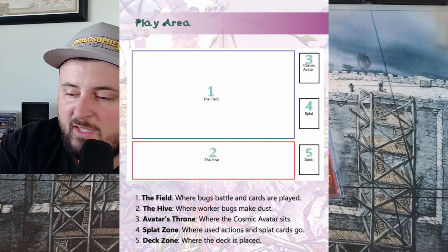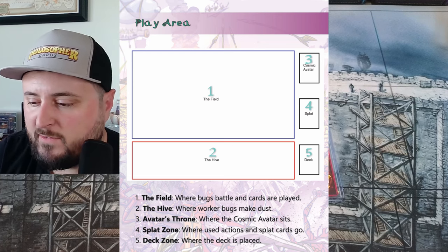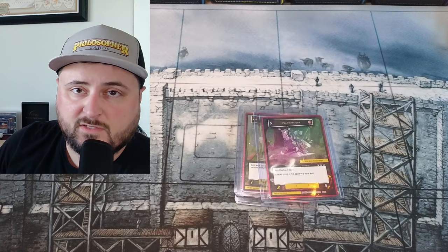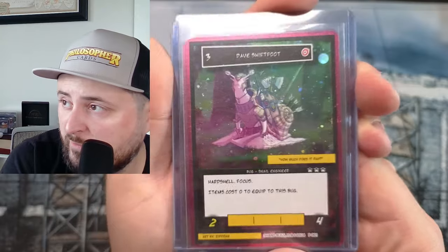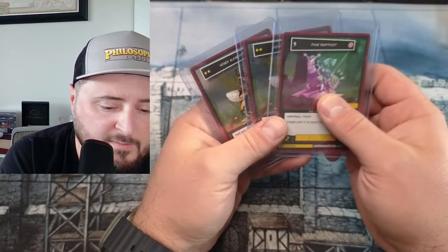So you have your field: you've got the Hive, you've got your Avatar area, your Graveyard, and your Deck pile. Out on the Discord there are all the gameplay directions and instructions. I'm just really excited to see all the cards and what's coming.